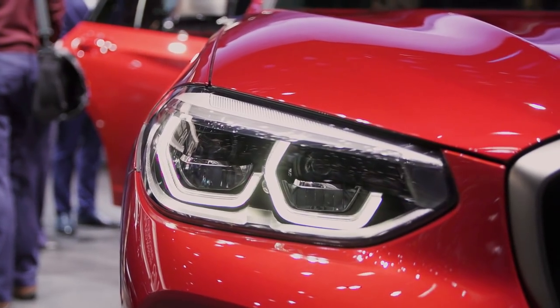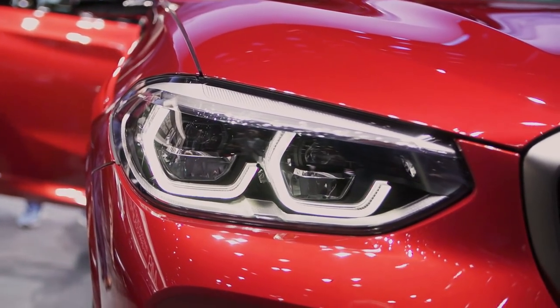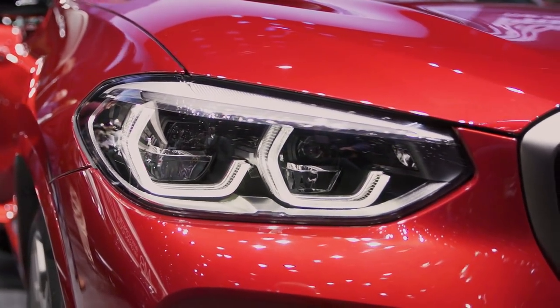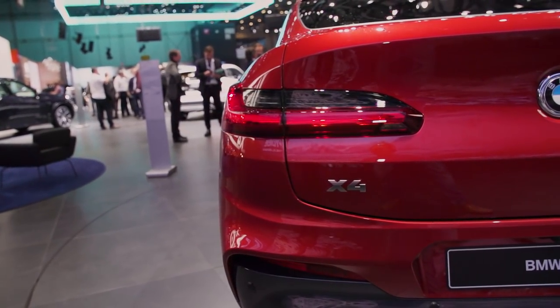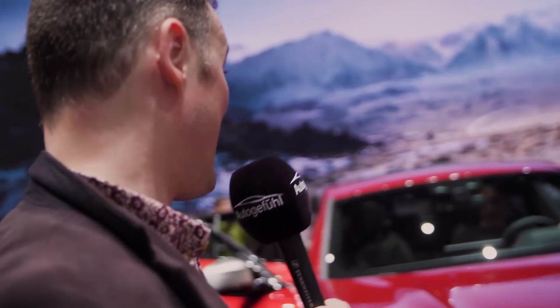This is one of the main messages. It's really different to the X3 because this is much sportier than the X3. We address it also to a different customer than the X3. When you're going to the hatch, you see how sporty, how athletic this car is — and that is the main topic from the exterior side. It really does look very athletic. Can you tell me a little bit about the drivetrains that will be available?